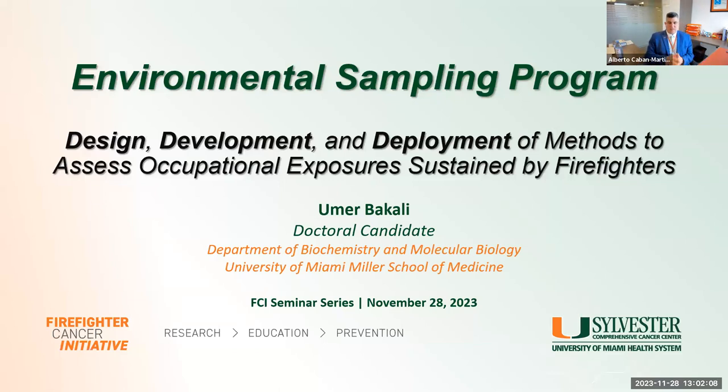All right, we'll go ahead and get started. Good afternoon and welcome back from the Turkey holiday season. You're joining us for the Firefighter Cancer Initiative monthly seminar series. You're in for a special treat today — we have one of our doctoral students, Umar Bakali, who will be presenting.